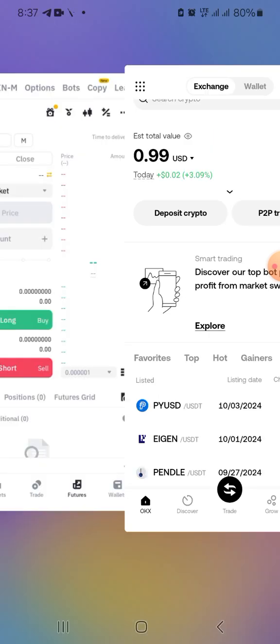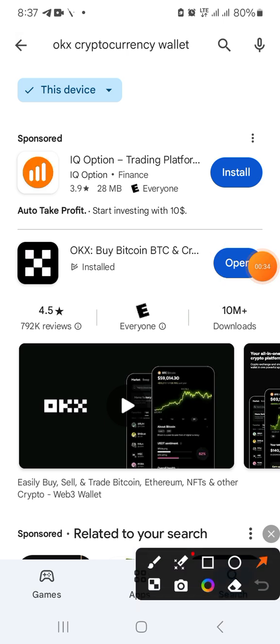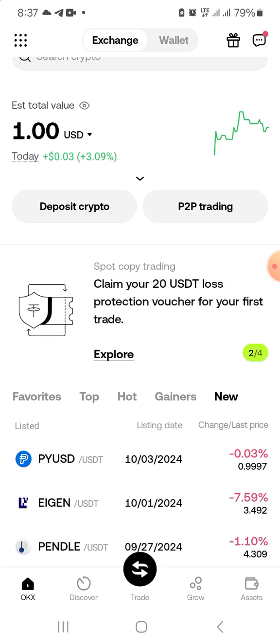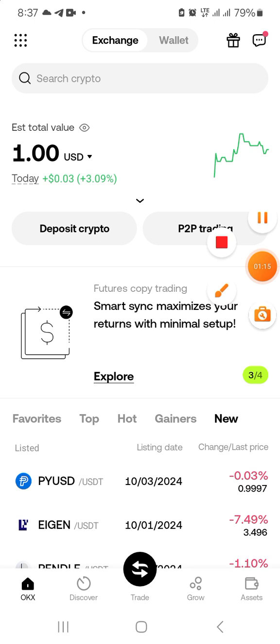First, you need to go to the Play Store and download the OKX app. It says 'OKX: Buy Bitcoin and Crypto.' You install that, and after you install it click open. You will have a registration where you'll need to do your ID and verify your identity before you're able to proceed. If you need any assistance, you can message me via the description of this video.